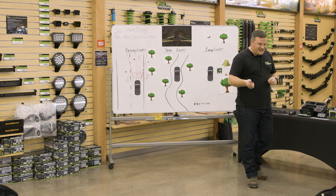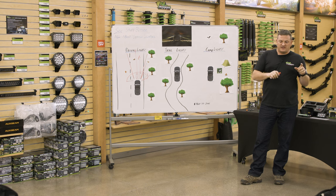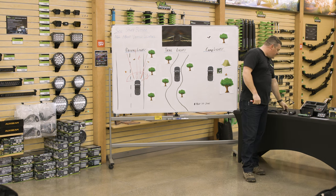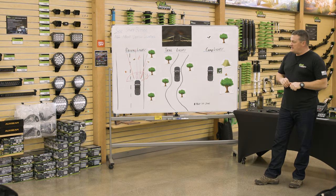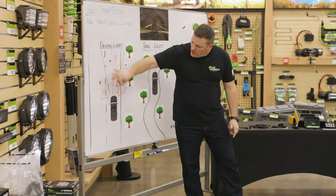If your vehicle didn't come with fog lights, a lot of vehicles had them as an optional upgrade depending on trim level. There's often a harness already sitting in the back of the bumper, so fog light installs are pretty quick and easy. Usually there's a blank somewhere you can plop in a factory-style fog light switch and you're good to go — a pretty easy upgrade for driving lights.